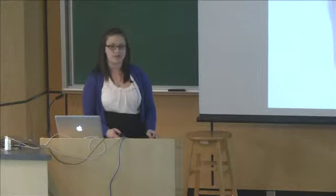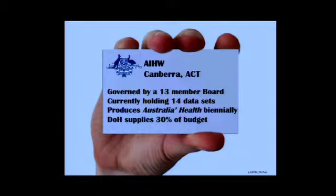The Australian Institute for Health and Welfare was created in 1987, and its original focus — which is still its focus today — was to inform health decision makers and to better health care across Australia. They're governed by a 13-member board, and most of their members are experts in topics like maternity and childhood development. They hold 14 data sets right now, which is a little bit more than CIHI, and they cover topics like aged care, disability, and housing — more of the social determinants of health. The Commonwealth supplies 30% of their budget.